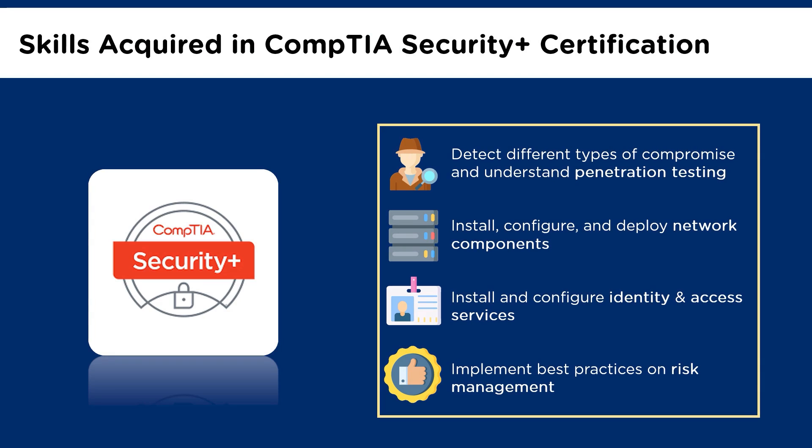Finally, you will grab another crucial skill — implementing best practices on risk management. CompTIA Security Plus certification will make you understand how to implement and summarize risk management best practices and the business impact. It ensures you operate with an awareness of applicable laws and policies, including the principles of governance, risk, and compliance.